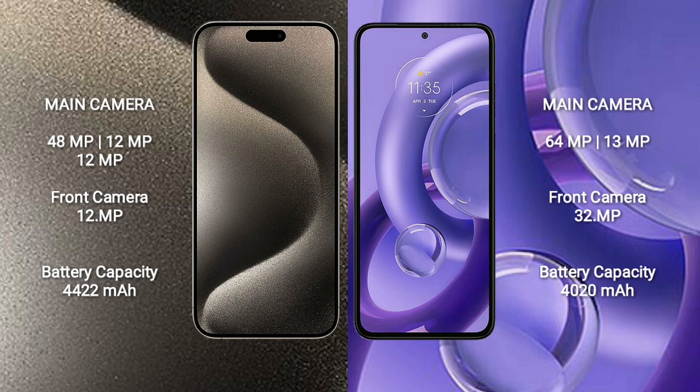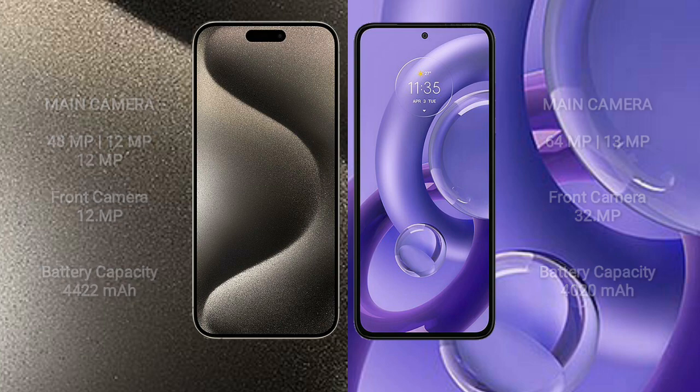The iPhone 15 Pro Max has a 4422mAh battery with 33W fast charging support. The Motorola S30 Neo has a 4020mAh battery with 68W fast charging support.